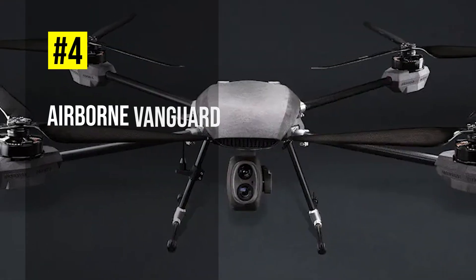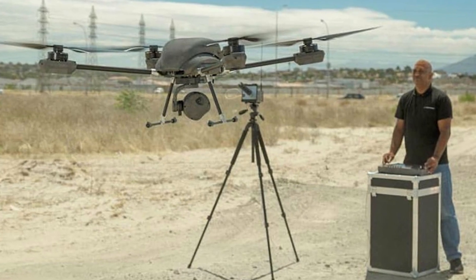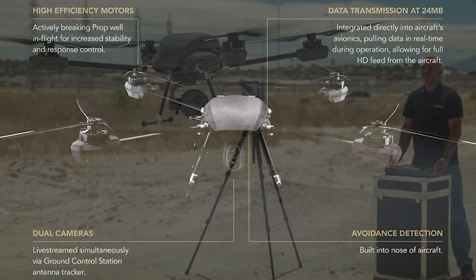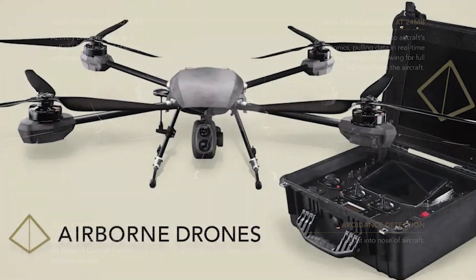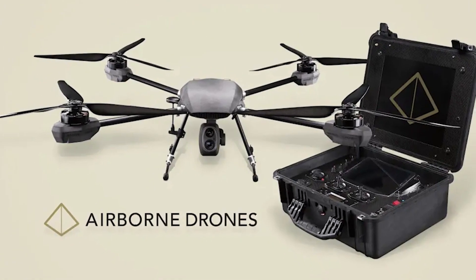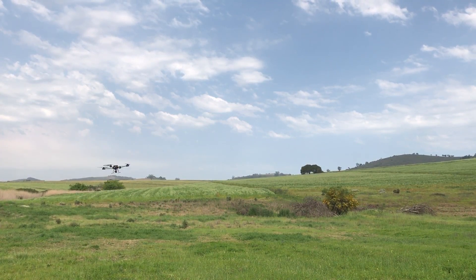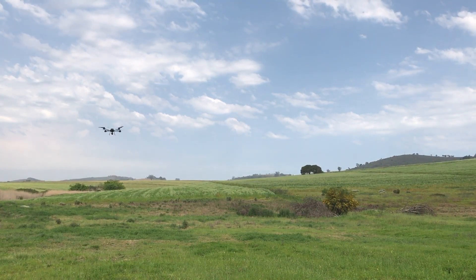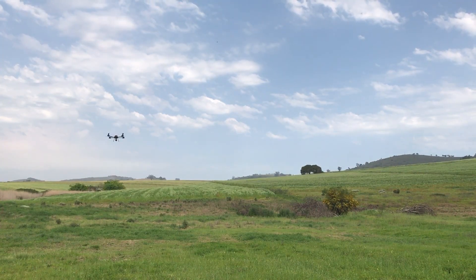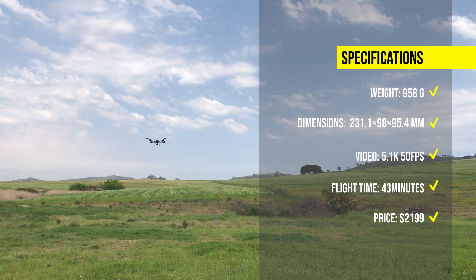Moving on to number 4, we have the Airborne Vanguard, a long-range surveillance drone with a dual camera configuration. The Vanguard has a 20-megapixel wide-angle camera and a 4K 20x optical zoom camera, both mounted on a 3-axis stabilized gimbal system. It also features a Skylink 2.0 video transmission system, which provides a clear and stable live feed up to 15 km away. The Vanguard has a flight time of up to 94 minutes, a top speed, and a max transmission range of 35 km. The Airborne Vanguard is available for $9999.